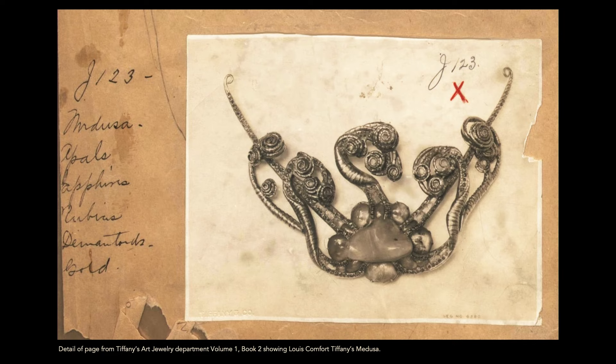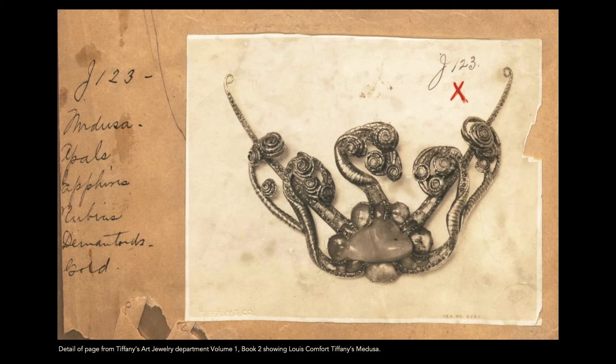We see that it's written 'Medusa' — we knew it had a title because it's written there. It's an artwork because it has a title. It also lists the gemstones, as mysterious as they are. All we had was this black-and-white photo or the tinted version later to understand what they were.